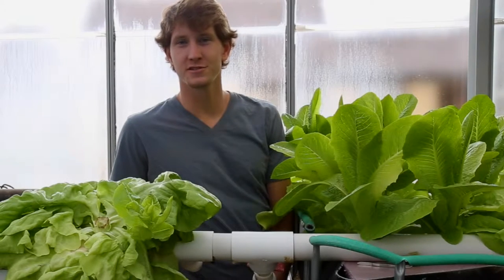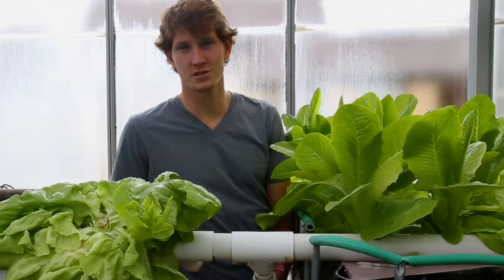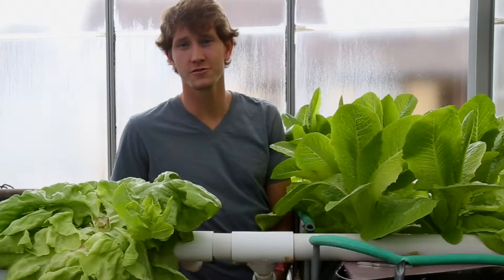Welcome to our aquaponics system here at Principia College. My name is Conrad and I'm going to tell you a little bit about our plant produce and fish. Aquaponics is used to grow many different plant species. Most common is lettuce, but spinach, kale, tomatoes, cucumbers, melons, and really a whole variety of plants can be grown in aquaponics.